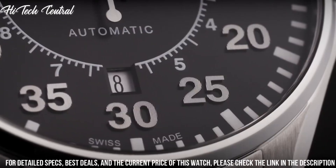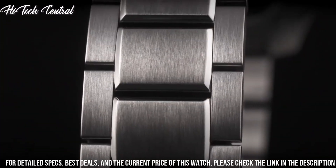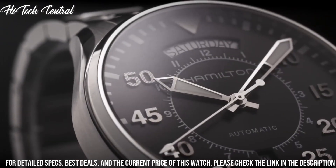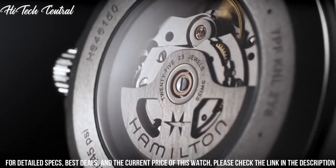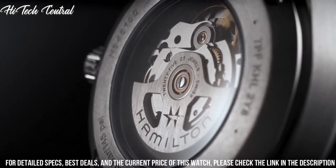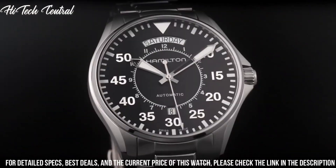Scratch-resistant sapphire crystal, transparent case back, round case shape. Case size: 42 mm, case thickness 12 mm, band width 20 mm, water-resistant at 100 meters (330 feet).